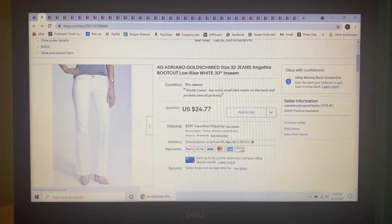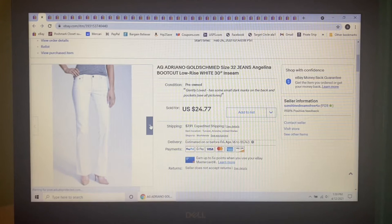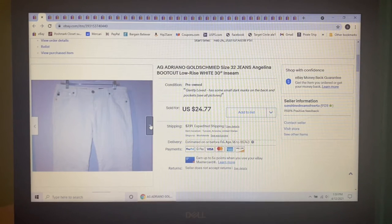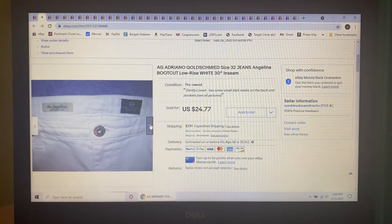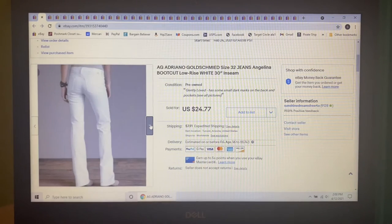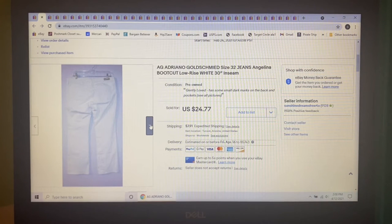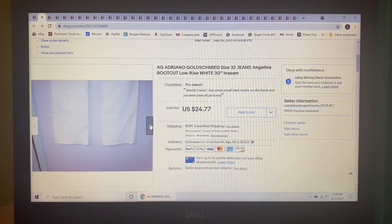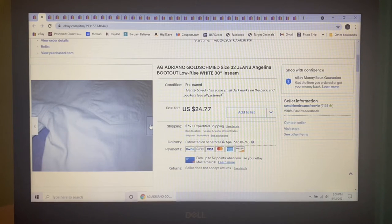Next item — let's talk about Adriana Goldschmidt jeans. Everybody I watched on YouTube had such luck selling these that I was so excited to get them, but they weren't so lucky for me. I only paid $1 for them at my honey hole. They were white, boot cut, low rise, size 32. I sent out a best offer to likers and someone took me up on $19.93.